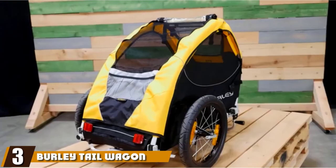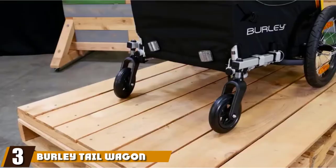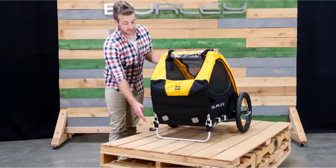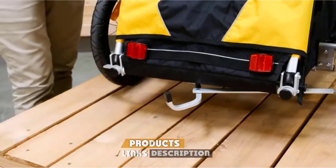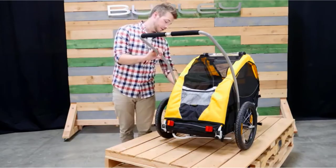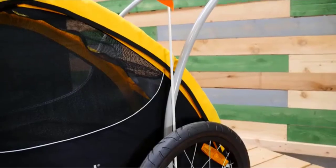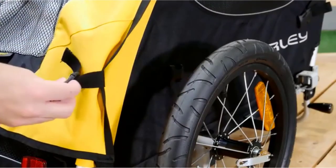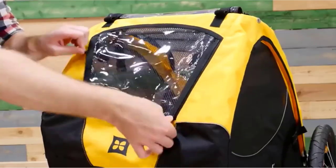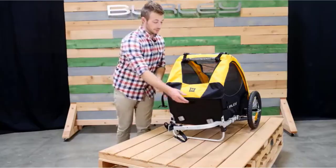The number three position is held by the Burley Tail Wagon. Like many dog bike trailers in this guide, the Burley Tail Wagon is all about the protection and security of the animal on board. Many owners will appreciate the Rollo Two-in-One cover with protective materials for waterproofing and airflow. Inside, the enclosure has a removable floor in case of accidents — something other brands overlook — and there is a hook system for a leash.